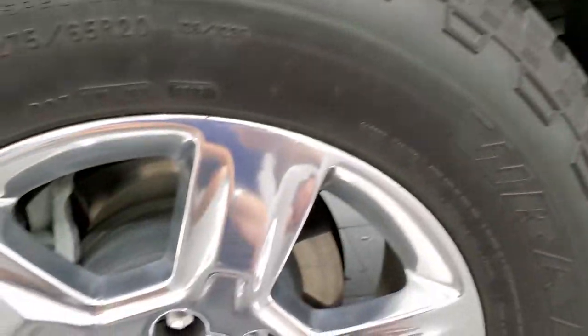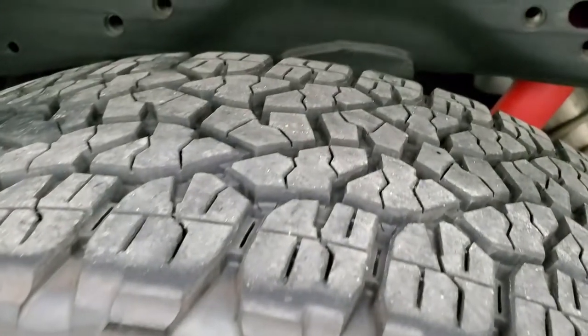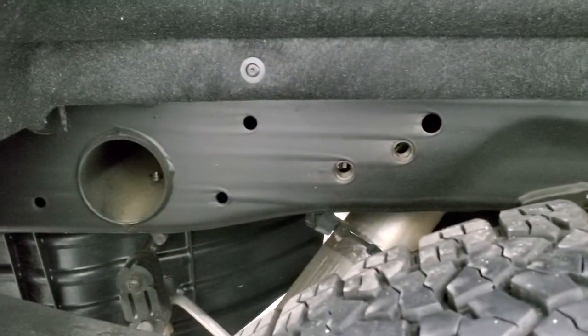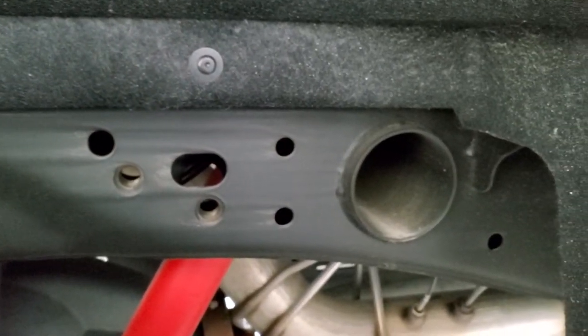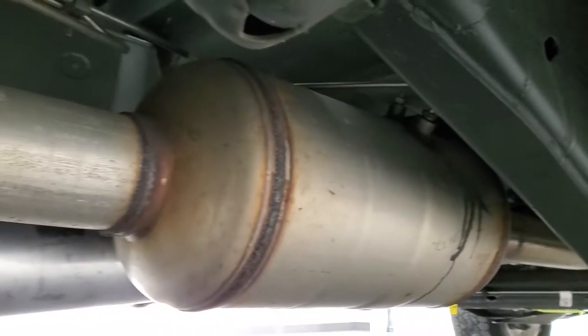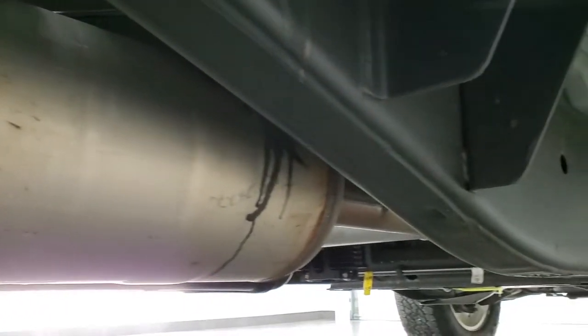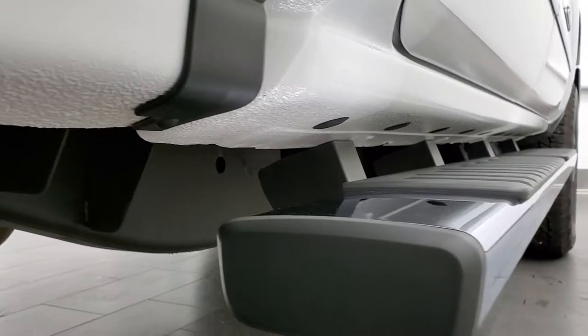Back rim is in excellent shape as well. Back tires have just as much tread as the front tires and you can see just how clean this frame and underbody is on this truck — this thing is like new. It has all the remaining factory exhaust so it hasn't been altered in any way. And the lower rockers are absolutely perfect too.